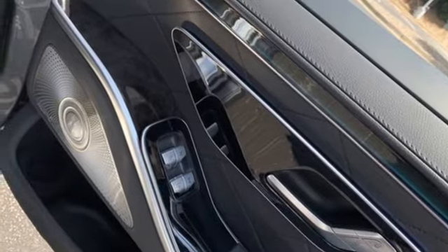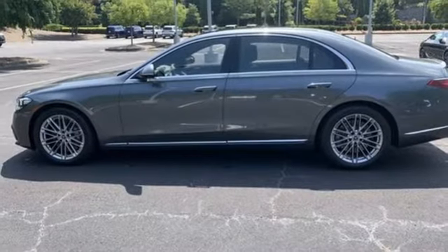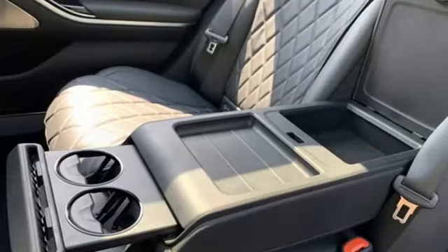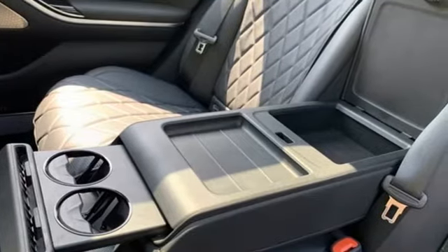Streaming audio. Dual zone climate control, automatic with driver control suspension management. Automatic parking sensors. And autonomous cruise control.